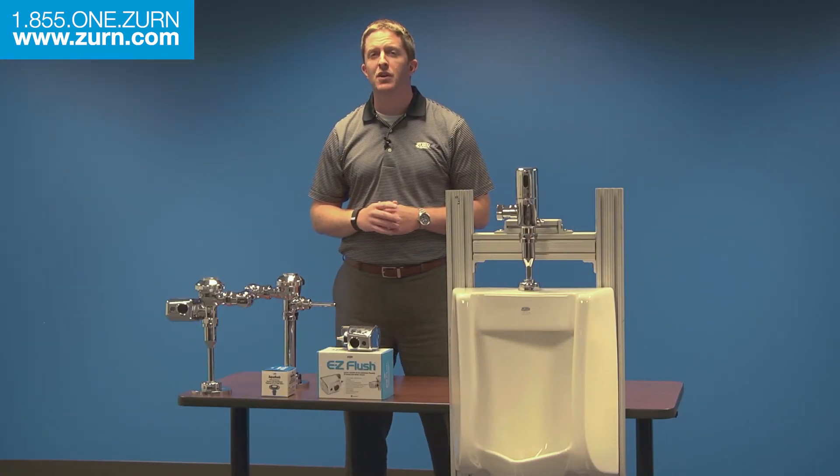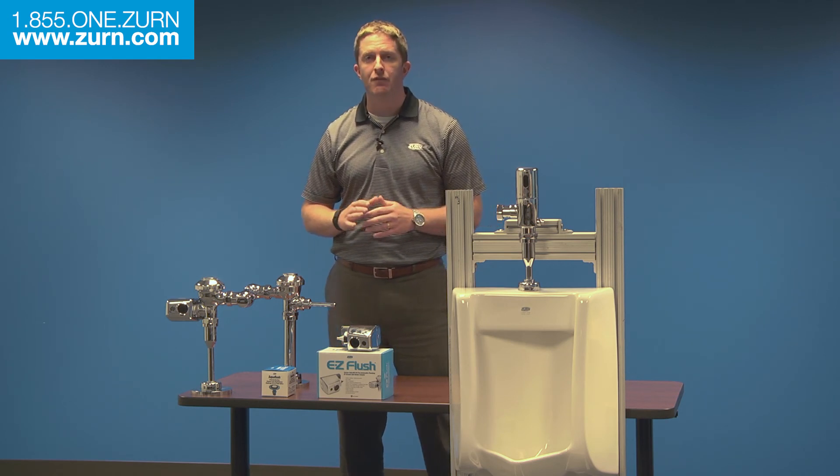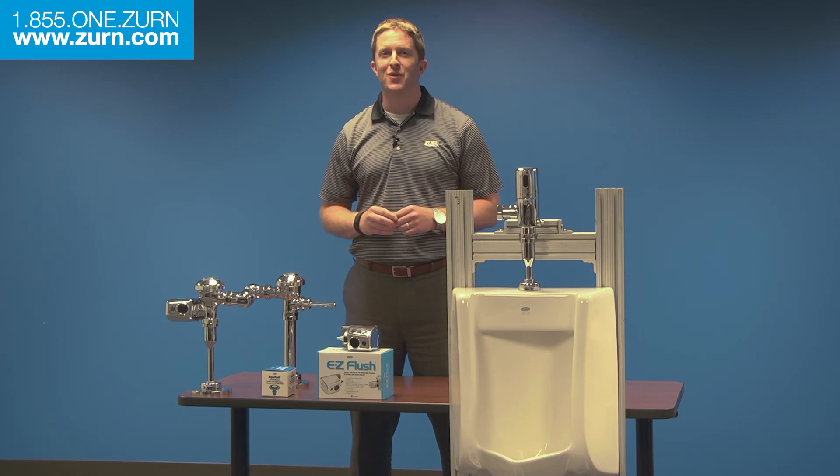If you have any questions about this video, please contact Zern Customer Care at 1-855-1-ZERN or visit zern.com for more information. Have a great day.